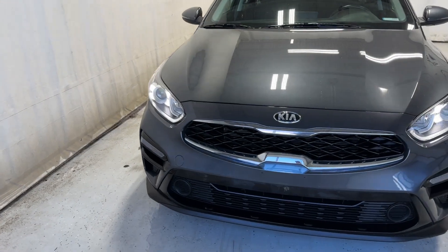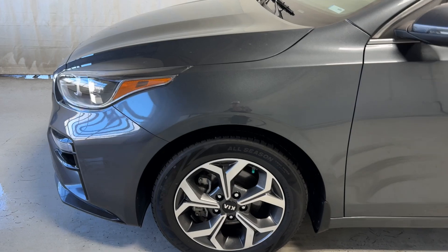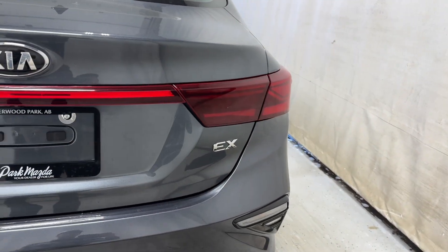Let's take a look outside. In front we have LED headlights, black and chrome finish grille, a Kia badge in the middle, all-season tires on the silver and grey alloy rims, paint-matching door handles, chrome trim around those windows, and a Forte badge on the left and the Kia badge on the right.